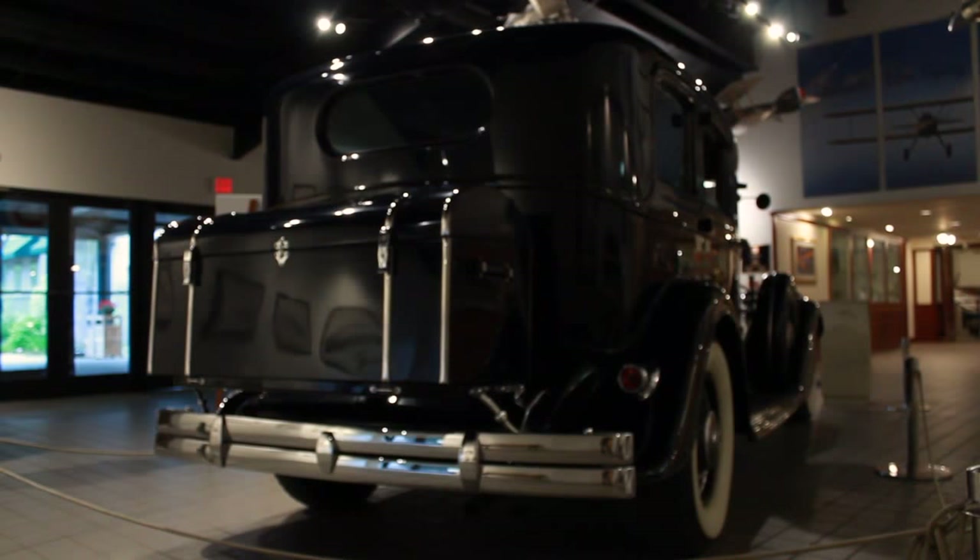It has power brakes, free wheeling, hard and soft ride, hydraulic valve lifters, and automatic chokes. It's an amazing car.